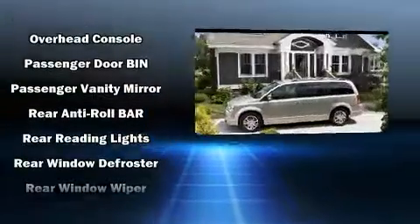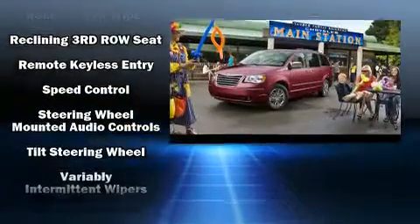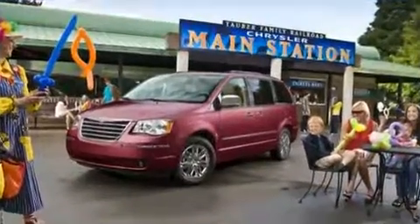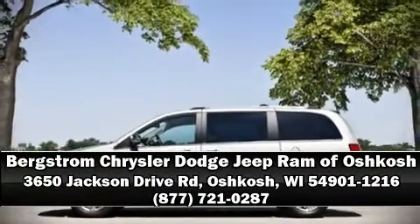With electronic stability control supplementing mechanical systems, you'll maintain precise command of the roadway. Our sales staff will help you find the vehicle that you've been searching for. Stop in and take a test drive.